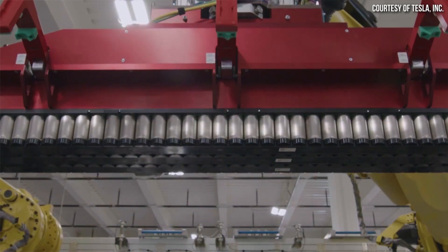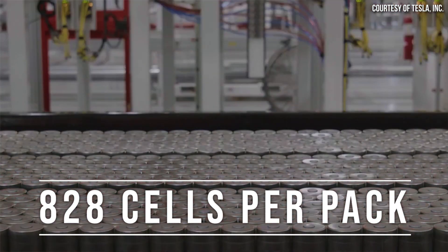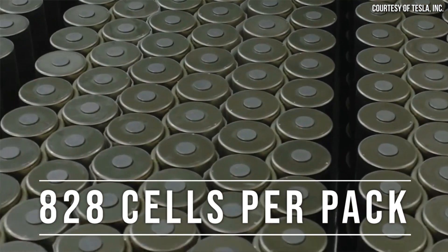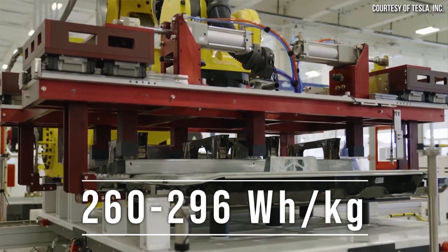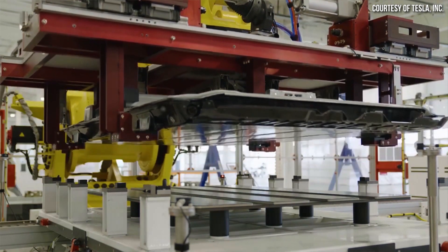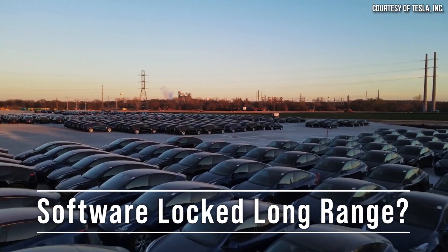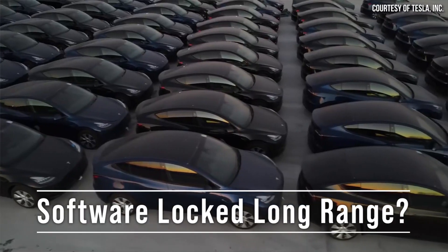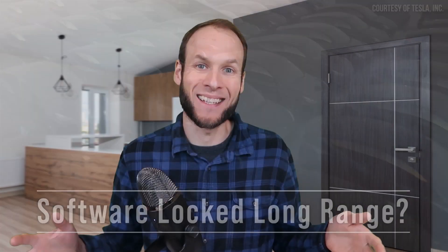We know that the 4680-equipped, made-in-Texas Tesla Model Y structural battery pack is made up of 828 individual 4680 battery cells. We also now have some credible energy density estimates for these battery cells. So with this data, as well as what we know about the anode and cathode chemistry of these 4680 batteries, I want to show why I believe that the standard range all-wheel drive Model Y is indeed a long range Model Y in disguise.